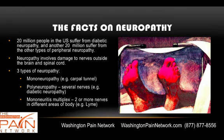Neuropathy involves damage to nerves outside the brain and spinal cord, and there are three types. Mononeuropathy is when one nerve is involved, such as with carpal tunnel syndrome. Polyneuropathy is when several nerves are involved, such as with diabetic neuropathy. And then there is mononeuritis multiplex, which is when two or more nerves are affected in different areas of the body — a classic example of this is Lyme disease.